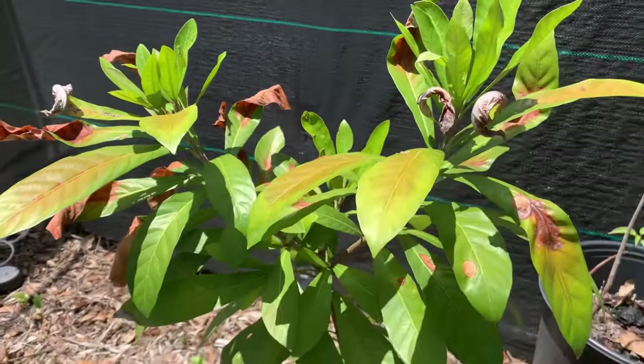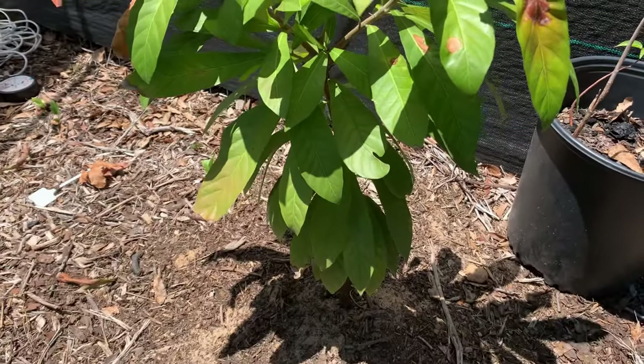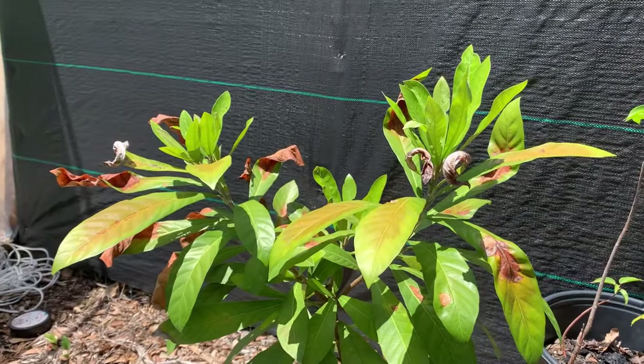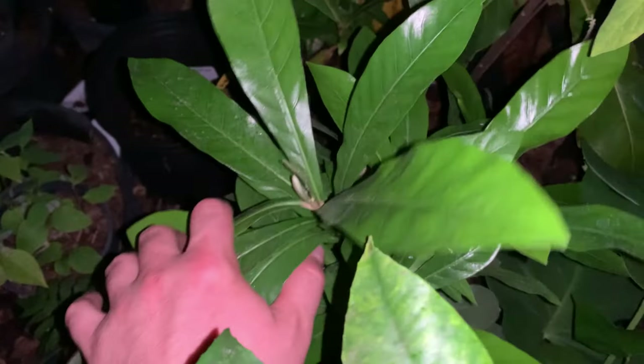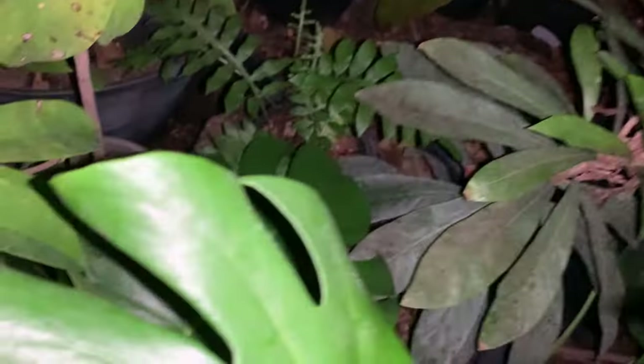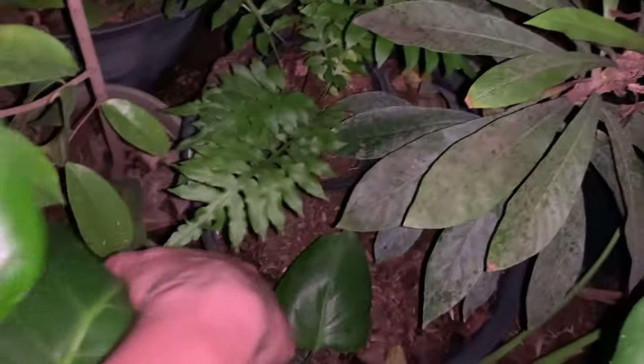Let's go look at the other one in the greenhouse — I've grown it in more shade. This is the other cinnamon apple; it's in a container.